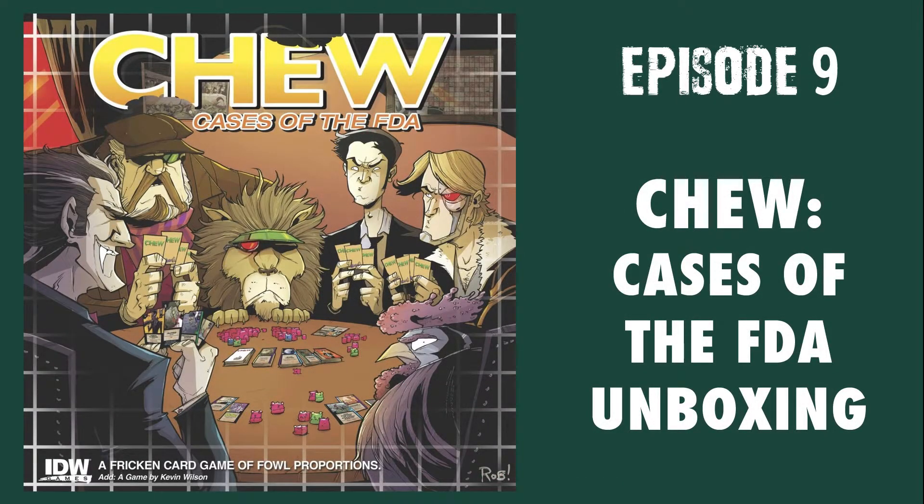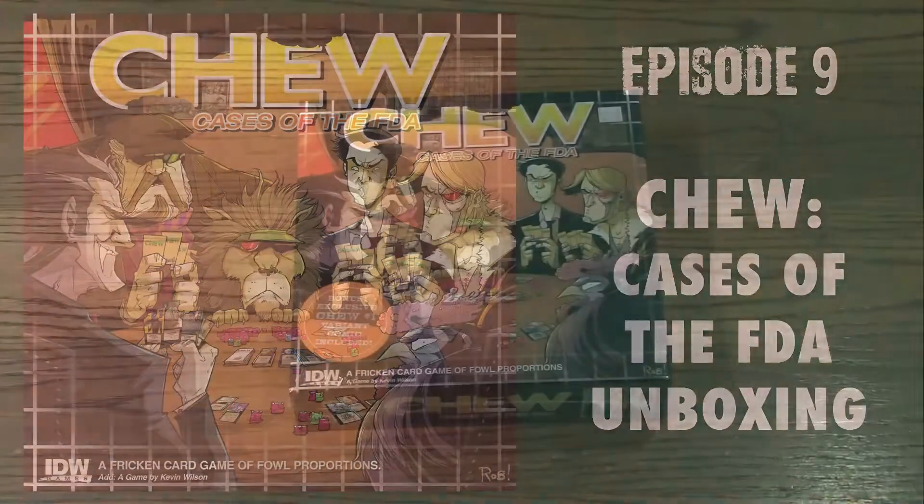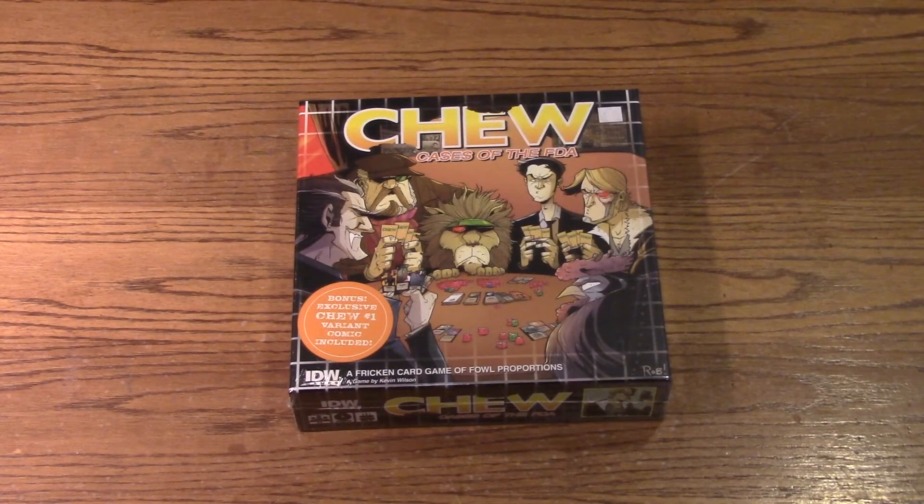What's in the Box? Hey, what's up? This is Jay from Out of Space Games. Today we're going to be unboxing Chew: Cases of the FDA from IDW Games.